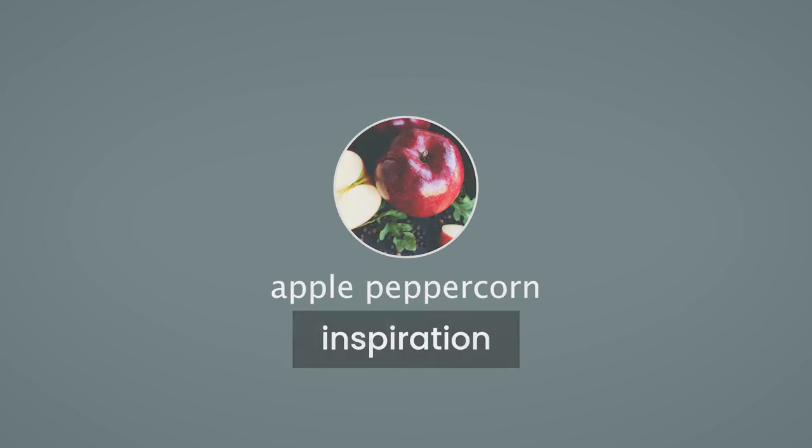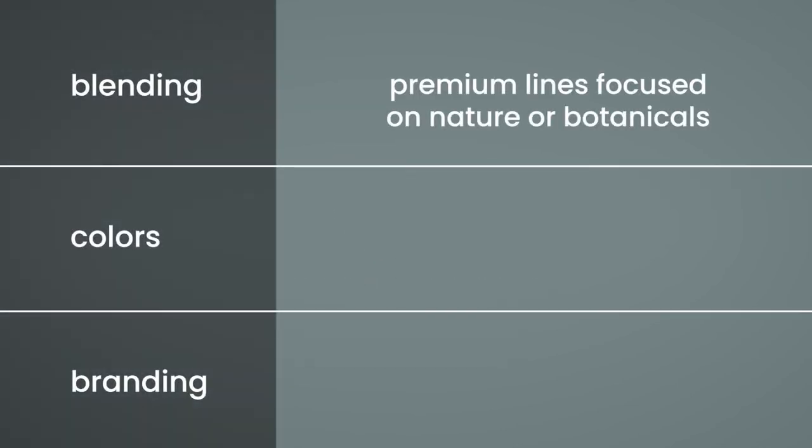Luxurious but non-traditional, apple peppercorn offers something different for premium lines focused on nature or botanical themes.